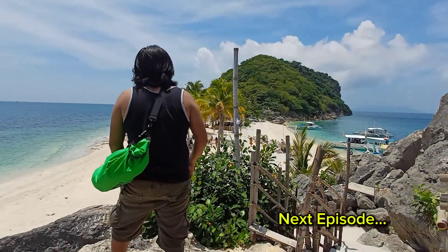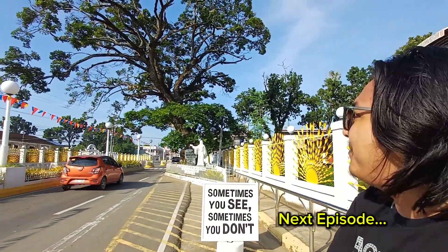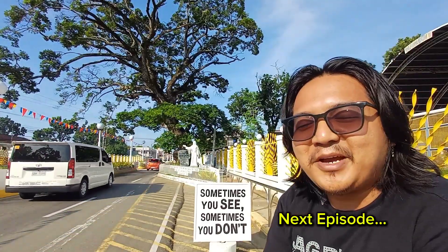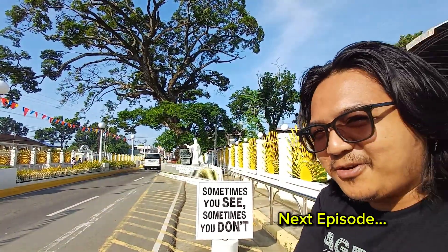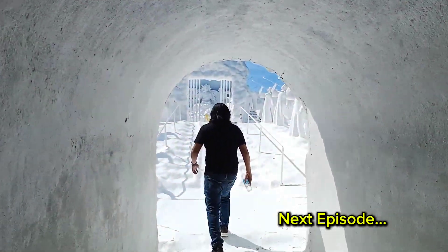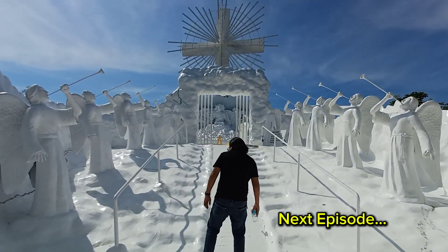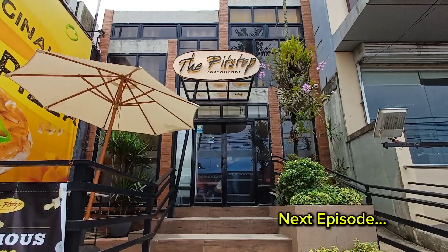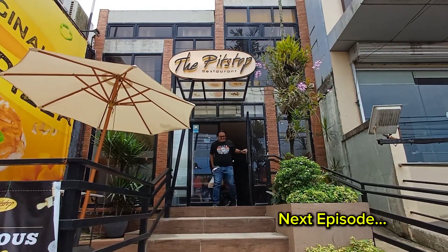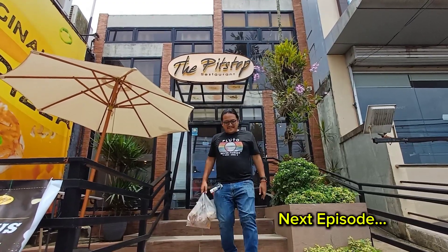The best thing you can do at Bohol Bee Farm is grab their ice cream. Thank you for watching.